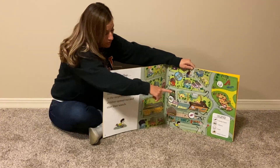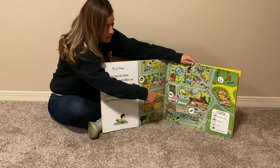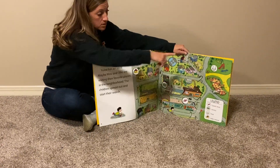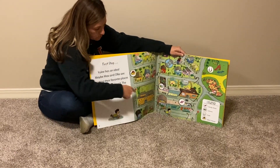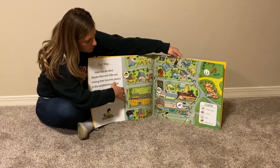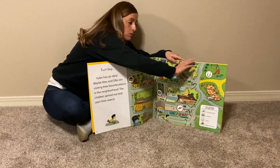If we look over here in this corner, we have a white box. And in that white box, we have a symbol for a candy — that tells me it's a candy store. We have books, which is the library. A swing, which tells me it's the park. And a house, which tells me it is Sally's house. So they are searching our neighborhood for Max and Ollie. Does anybody see Max and Ollie on my page?